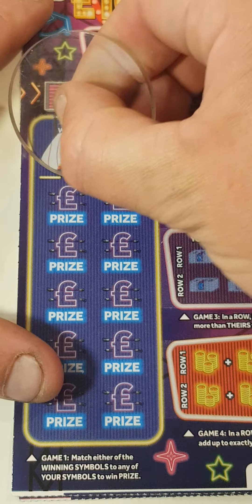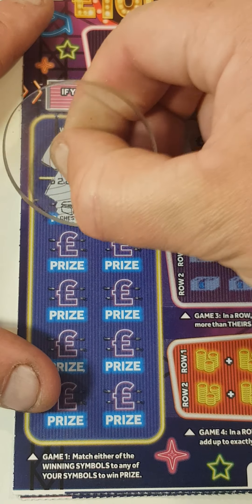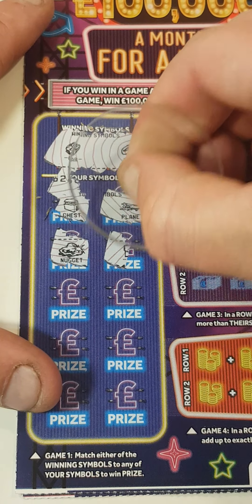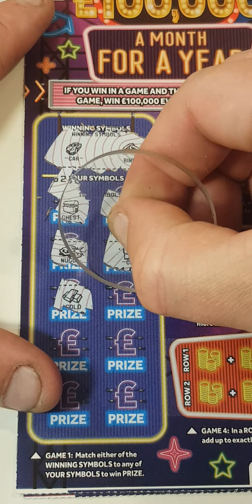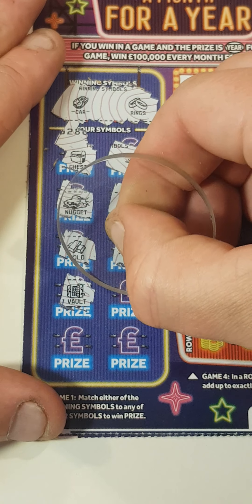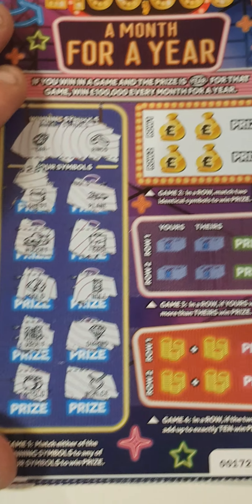On this side we are looking to find a car or rings. We have a chest, a plane, a nugget, a briefcase, gold, roll-up money, a safe, a vault, a diamond, a pot of gold, and a necklace — and nothing on that side.